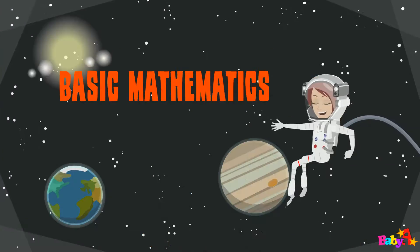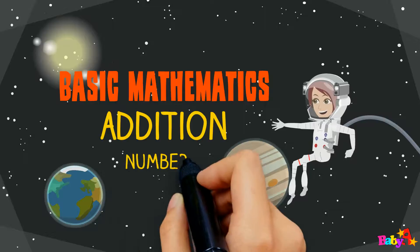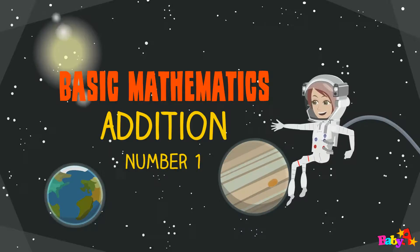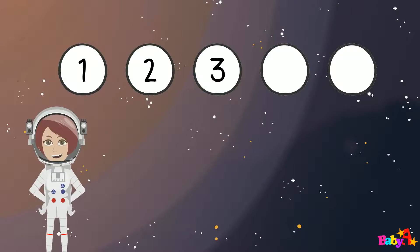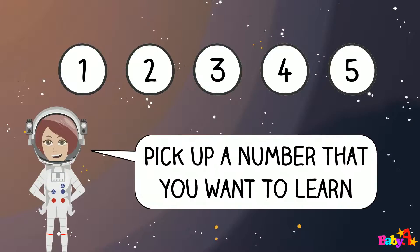Basic Mathematics Edition of Number 1. Pick up a number that you want to learn.